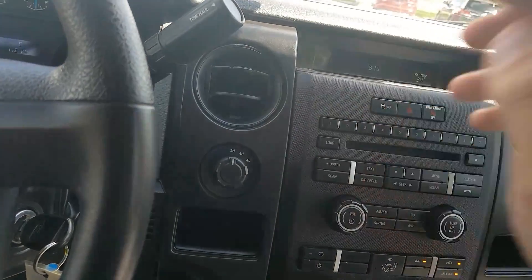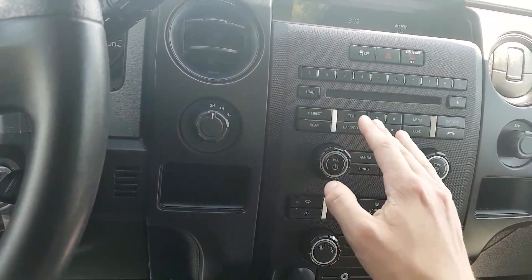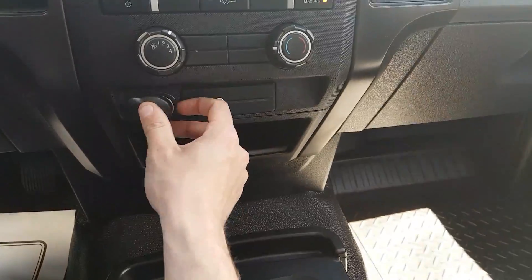We have traction control, hazard as well. We have the Bluetooth options here, the full number pad, CD deck, air conditioning unit below, as well as a 12-volt outlet.